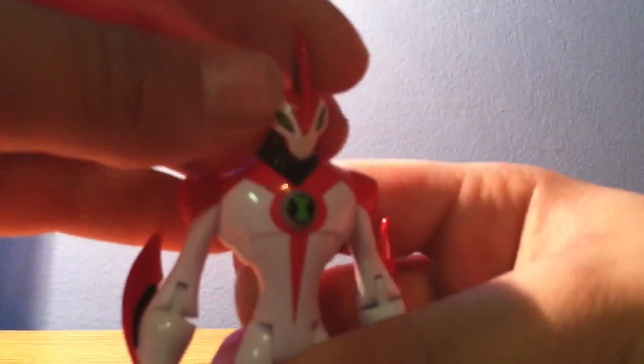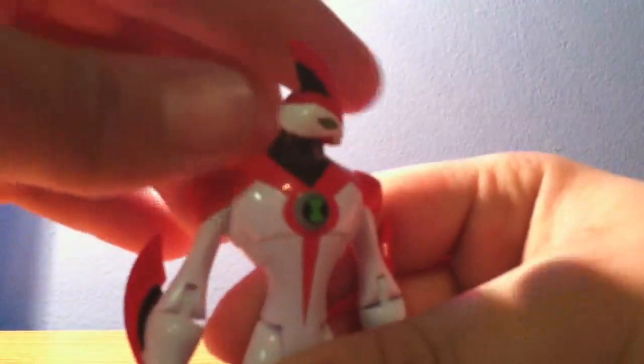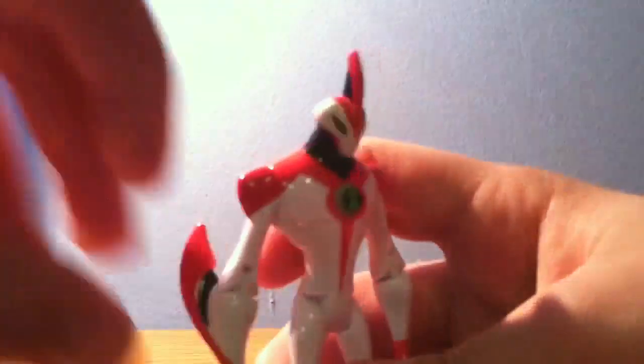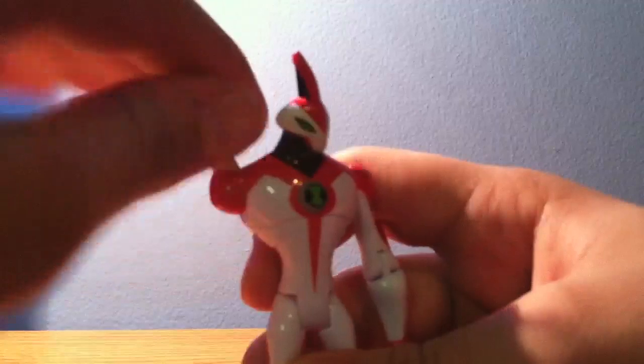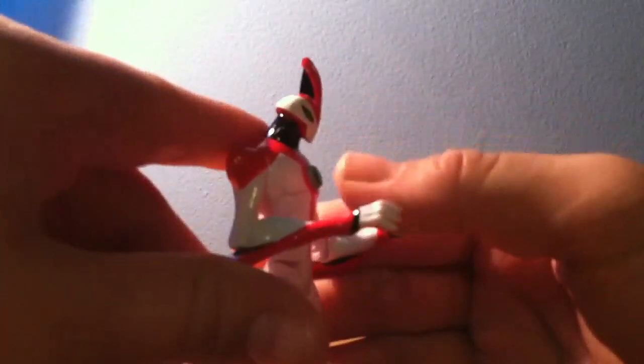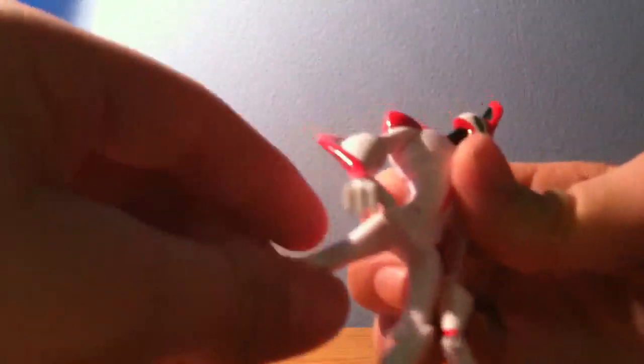For articulation, his head can move 360 degrees. His arms can move 360 degrees as well. Good thing that you have articulation and you also have detail. He does have elbow joints. His legs can go backwards and forward, and they do have knee joints. Articulation is awesome.